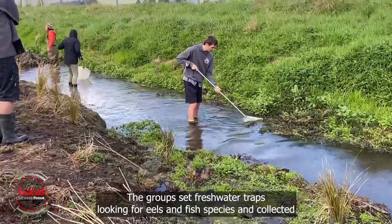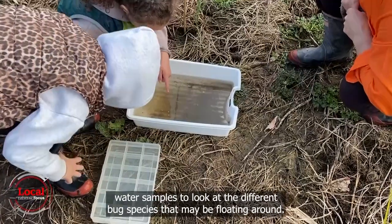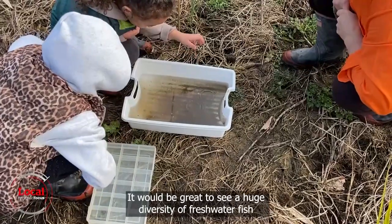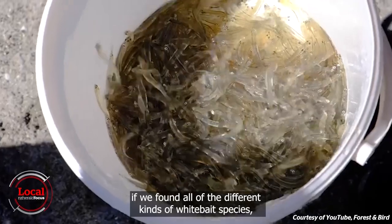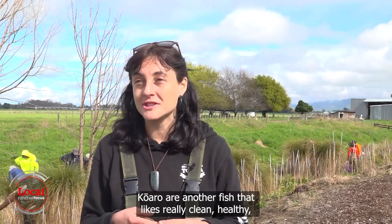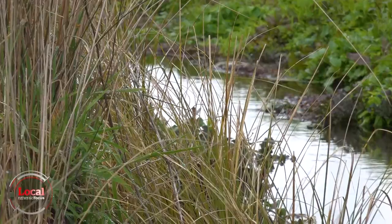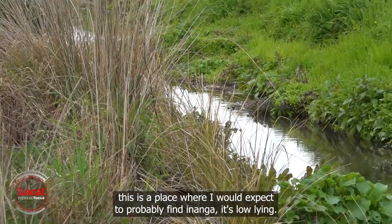The group set freshwater traps looking for eels and fish species and collected water samples to look at different bug species that may be present. It would be great to see a huge diversity of freshwater fish. If we found all the different kinds of whitebait species that would be incredible — the banded, the giant, the short-jawed kōkopu. Kōaro are another fish that likes really clean, healthy, quite bouldery rivers and streams. And then Inanga as well — this is a place where I would expect to probably find Inanga.